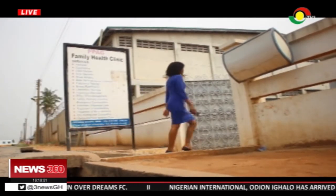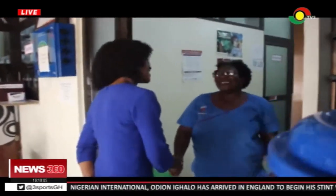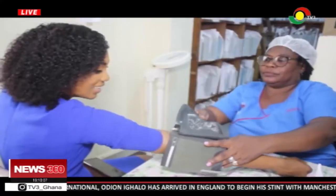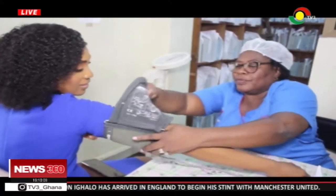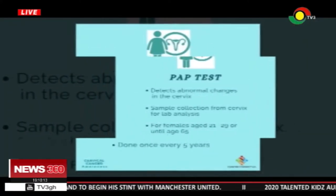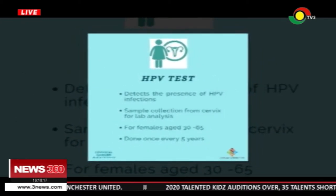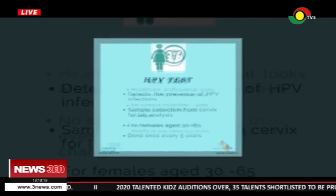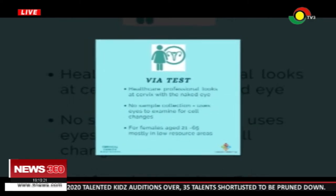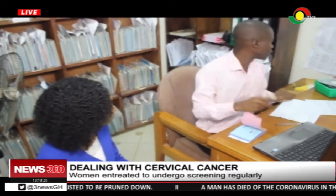I decided to have my cervix screened at the Planned Parenthood Association of Ghana. There are three different tests available to check one's cervix: the PAP test, which detects abnormal changes in the cervix; the HPV test, which detects the presence of human papillomavirus infections; and the visual inspection of the cervix with acetic acid. With the options available, I opted for the visual inspection of the cervix, which cost me 30 cedis.